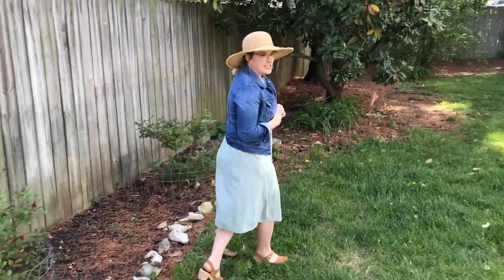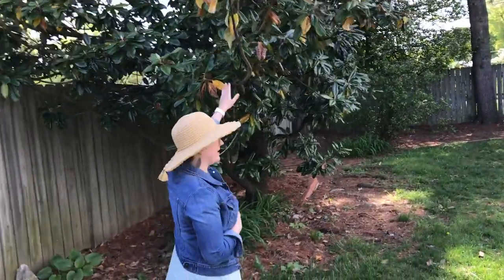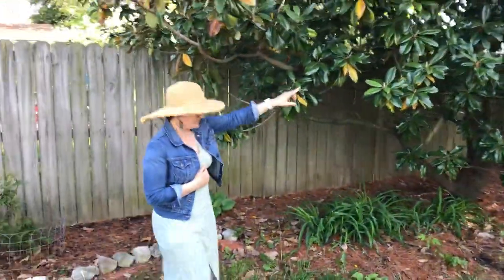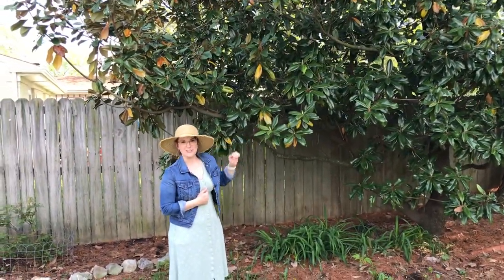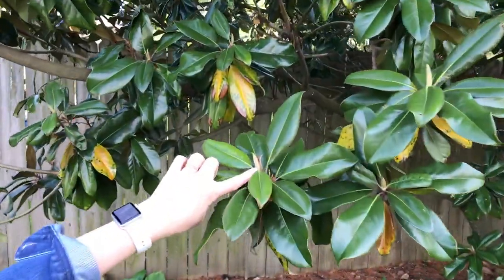One of the interesting things that we have here is our magnolia tree. We love our magnolia. It's not bloomed yet this spring, but you will see some of the flower pods that will actually grow into blooms later — you can see them popping up.